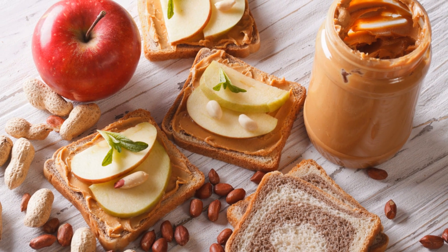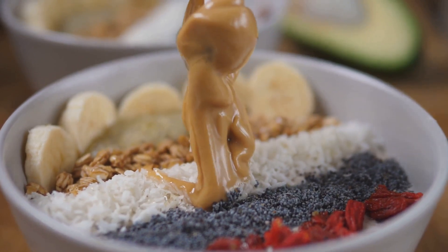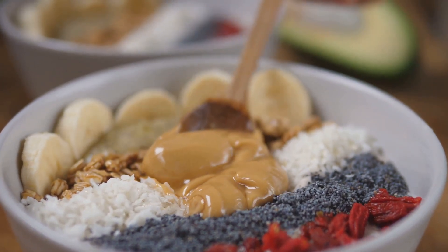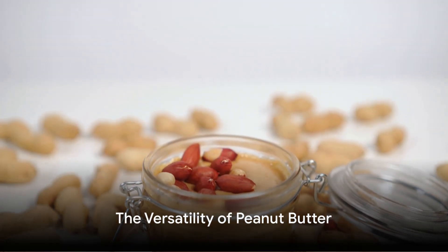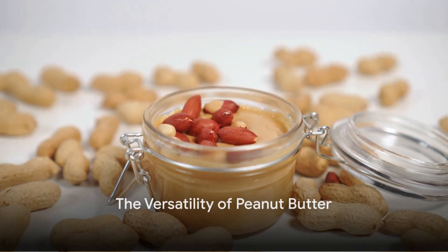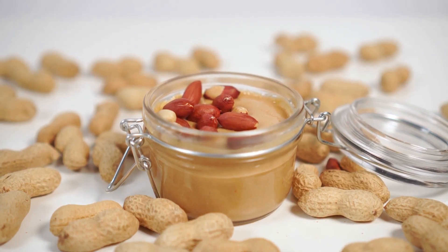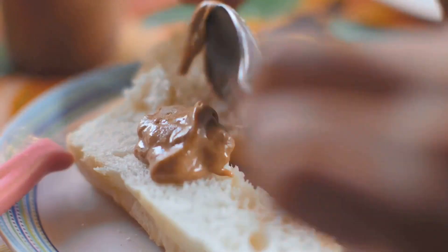And it's not just for sandwiches anymore. Peanut butter is now the star in a variety of healthy snack recipes, from energy balls to smoothie bowls. But the challenge is, how do you find healthy snack options that are not only packed with nutrients, but also taste delicious and are easy to make? That's where peanut butter comes in.